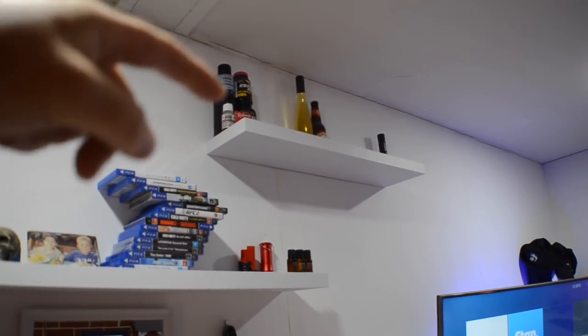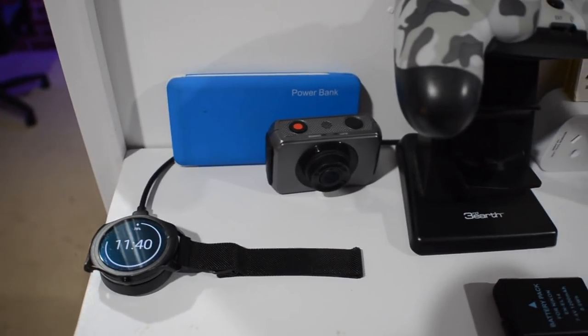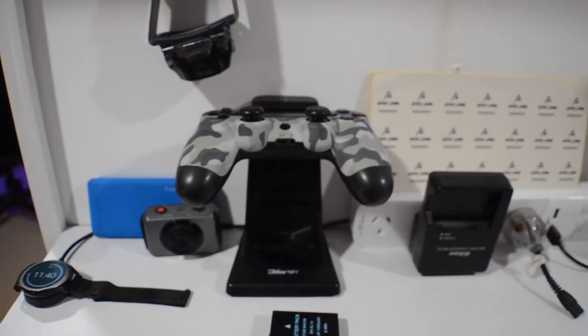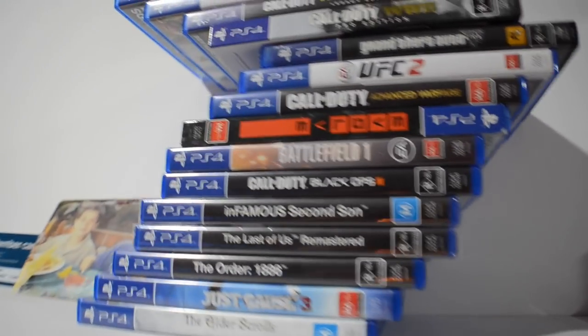On the first shelf we've got my smartwatch, power bank, camera — that's a Tick smartwatch — my DSLR charger, battery, a head torch, camera skin, PS4, a power board with USB inputs, and stickers, and my alarm clock. On the second shelf we've got some oils and PS4 games.